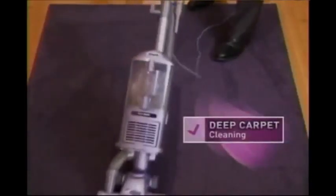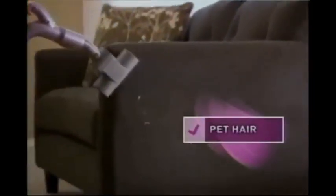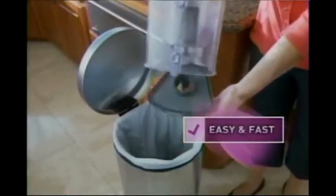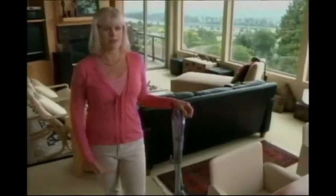That means you get powerful deep carpet cleaning, superior bare floor cleaning, above floor cleaning, and pet hair disappears like magic with the pet hair turbo brush. With the Lift-Away swivel steering, look how easy it is to get around furniture. It's lighter, it's quieter, and when you're done cleaning, the dust cup empties with a push of a button. You cannot find a vacuum at this price with this level of quality. It has held up over time. The Navigator is so much easier to use than anything I've ever used before. It is really, really an amazing product.